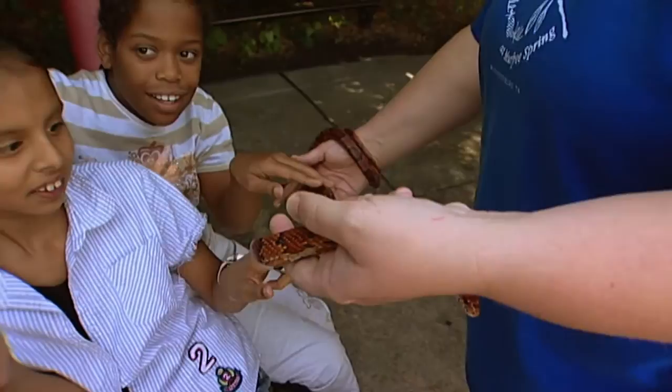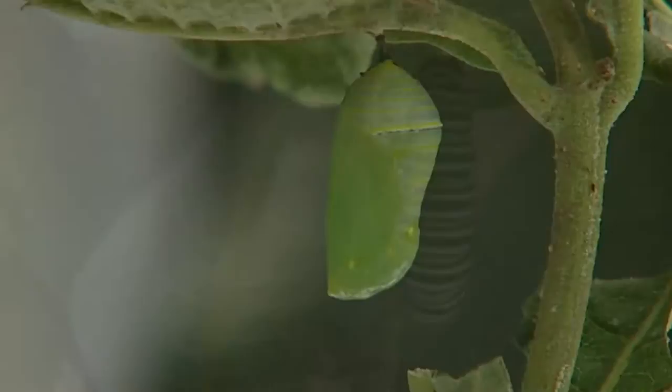To a slithery snake — did you think it was going to feel slimy? Yes! To a colorful caterpillar's amazing transformation from a green gold chrysalis to a beautiful butterfly. Nature's wonders are on exhibit, up close.